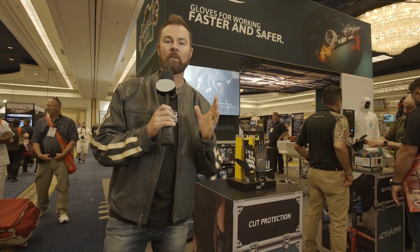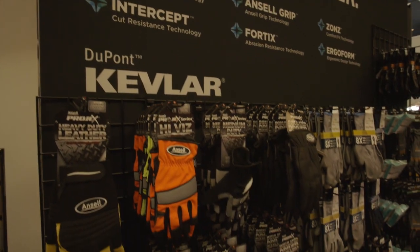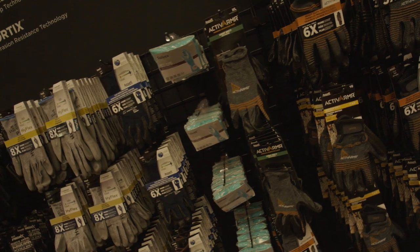Proof with my hand right here working on my 1975 Ford Bronco. I wanted to find out here at SEMA if there was a solution to protect my hands. I'm in the Ansel booth here at the SEMA Show, and I wanted to take a look at their gloves.